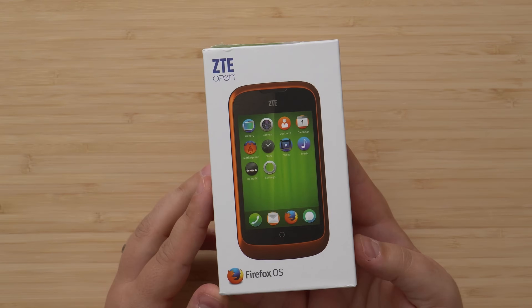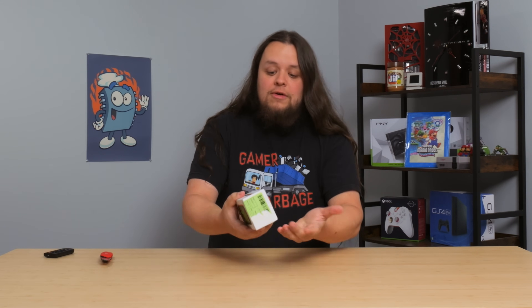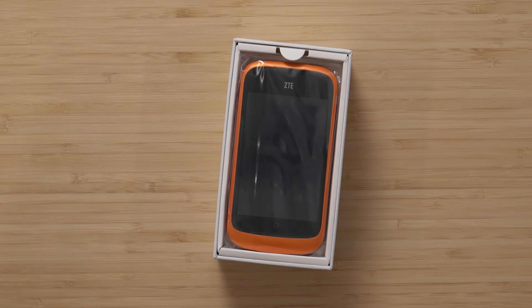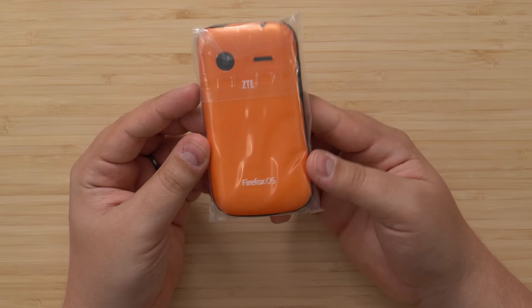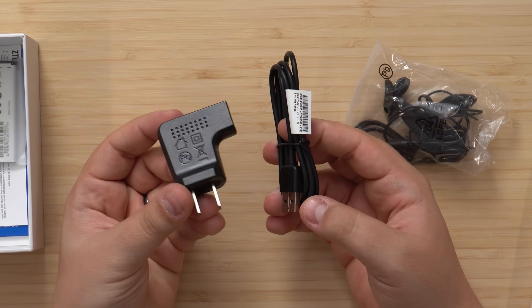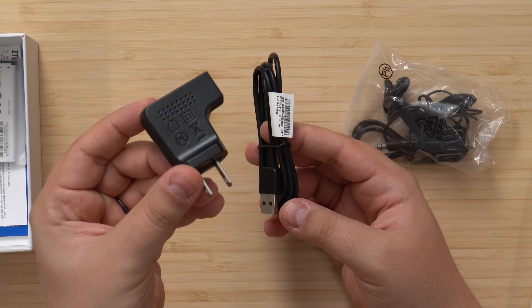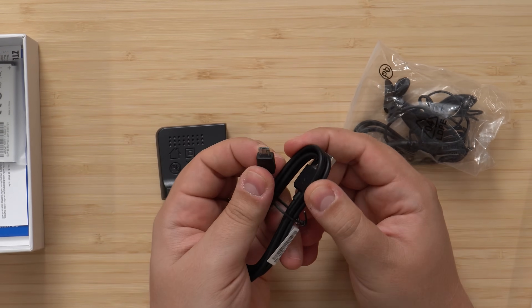I have gone one layer deeper now. It says ZTE Open. I see the phone and there it is - Firefox OS. Somehow this is coming back to me now. I vaguely remember there was an operating system that Firefox worked on. It's already unsealed, so let's go ahead and pop her open. Look at this thing - I kind of love it. Look at how orange it is. Let's see what else is in the box. We've got a charging cable. What is this charging brick? I have never seen this before. And then we have this cable here - it looks like a micro USB.